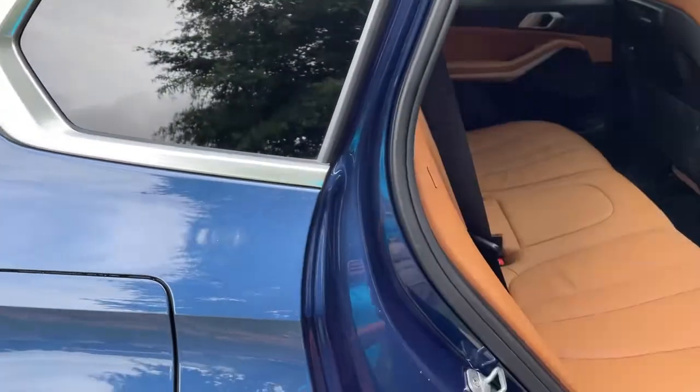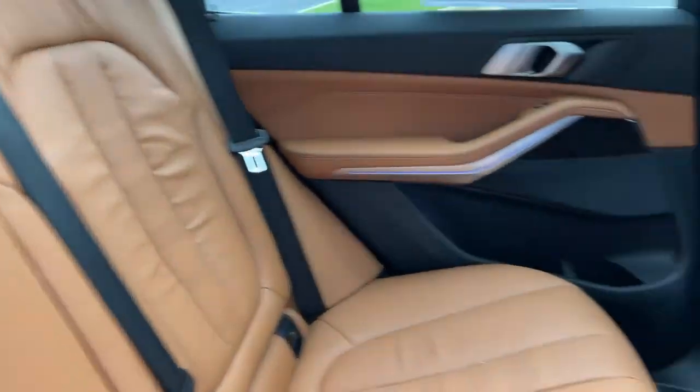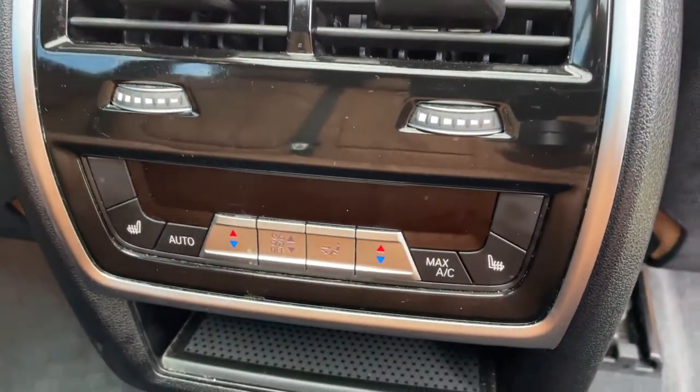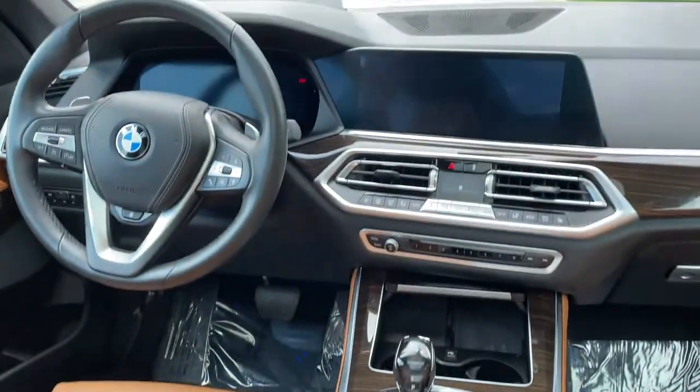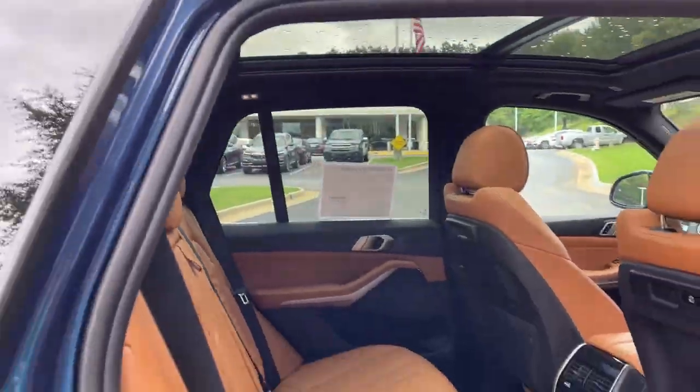Comfort access keyless entry for the vehicle with the beautiful Cognac leather interior. You've got ventilation here in the second row. You also have heated seats in the second row, and you've got your infotainment system up front with iDrive 7. And then your panoramic moonroof.